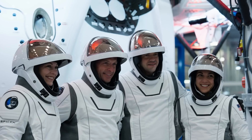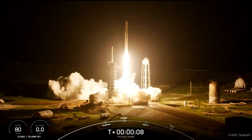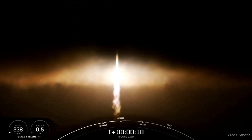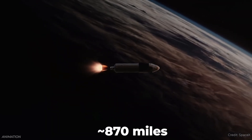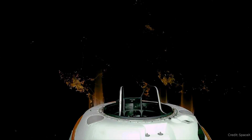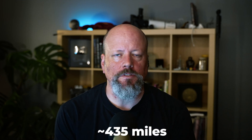Polaris Dawn returns to Earth. The Polaris Dawn mission is over. This was the private astronaut trip to space aboard Crew Dragon — they blasted off from Cape Canaveral on September 10th, went into orbit for five days, and returned on September 15th. Initially they went into a very high orbit, getting up as high as 1,408 kilometers above Earth — much higher than the ISS at around 500 km — the farthest humans have been from Earth since the Apollo program. They then changed orbit to between 190 and 700 kilometers altitude.